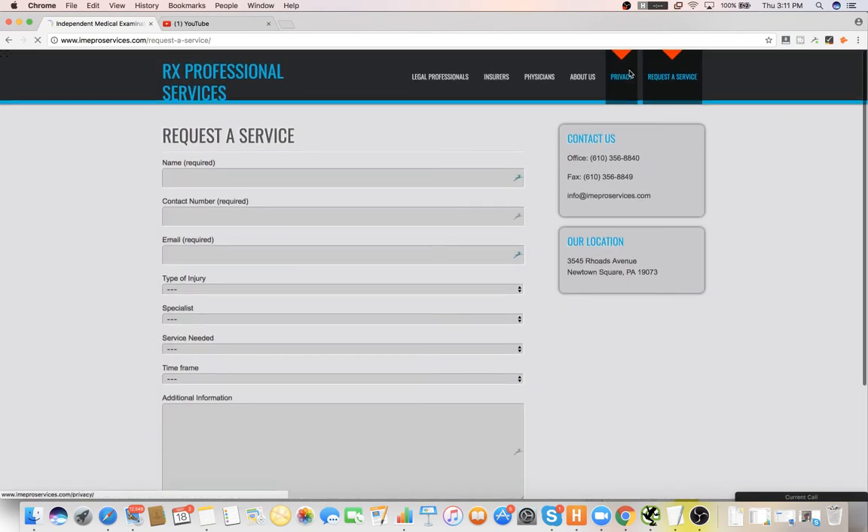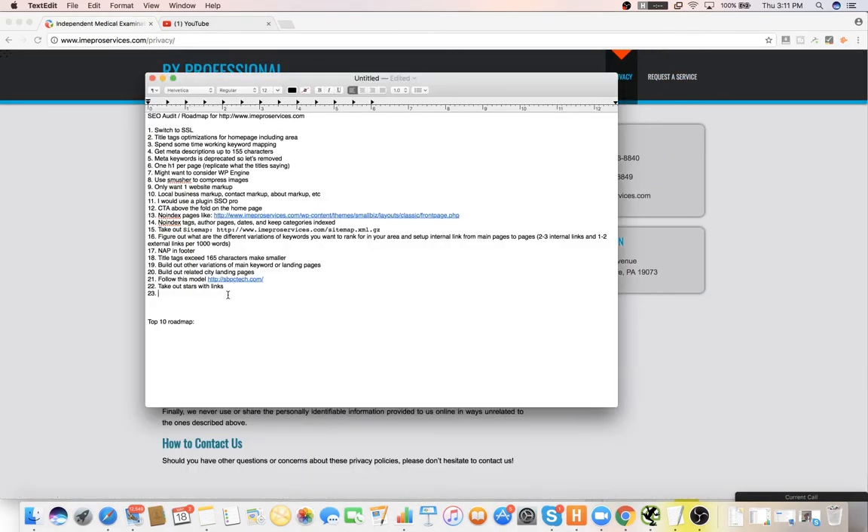Everything else looks decent. I would set up conversion tracking online and offline so you can actually track when people send a message and also when they call you. I use something called Tracking Metrics. Can you briefly explain how that works?